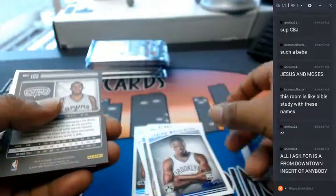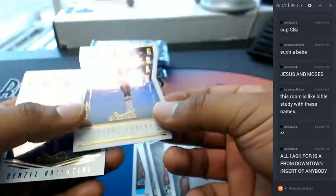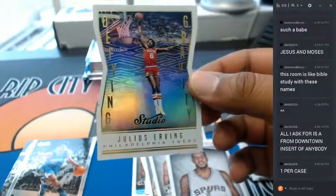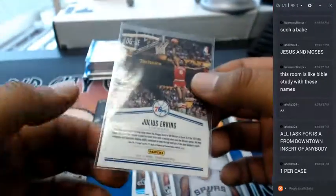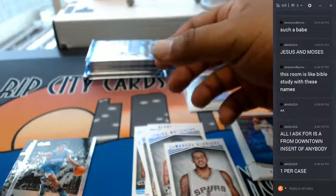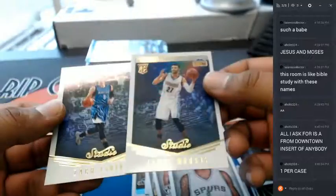These portraits are nice. What is this — a Dr. J die-cut insert for the Sixers. That's nice. Is it numbered? Not numbered. I gotta say Studio is looking very nice — have yet to hit the auto or the relic, but even the base set is very pretty.